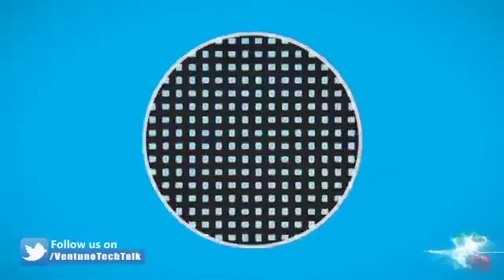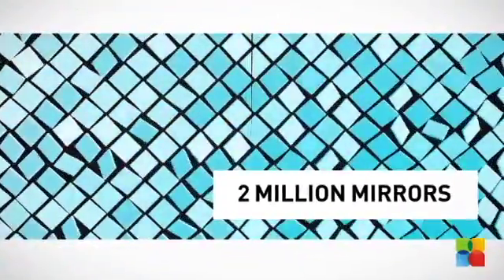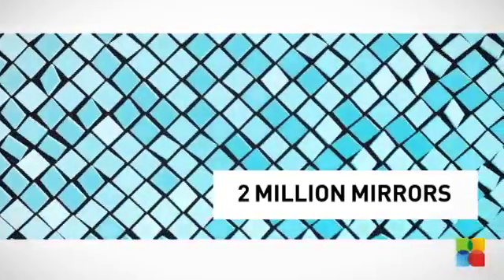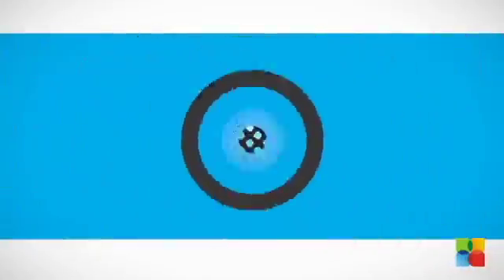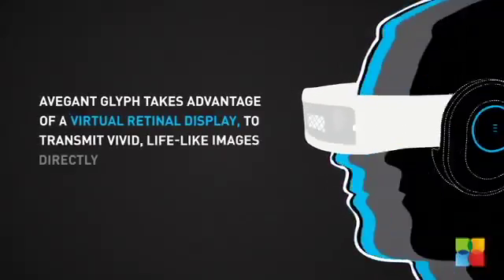Glyph's virtual retinal display uses 1 million micromirrors in each eyepiece to reflect a sharp, vivid and life-like image directly onto the back of your retina. It's an advanced, safe and innovative process that results in extremely comfortable, light, yielding very little eye strain.